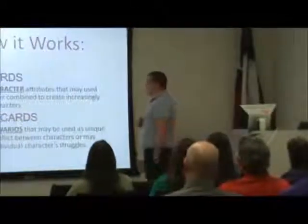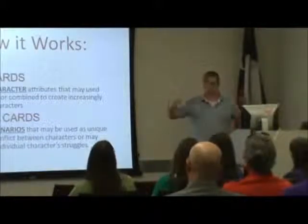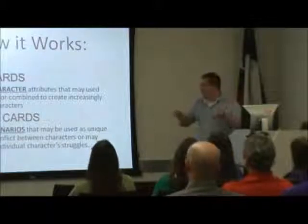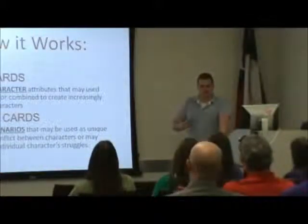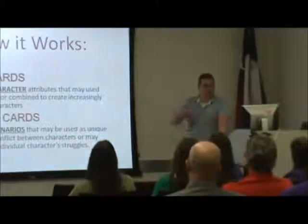Bronze cards feature scenarios that may be used as unique points of conflict, so you may have two characters disagreeing about a particular point of conflict, or you may have each character dealing with a particular internal conflict — if you're doing creative writing or, in one of my classes, script writing.